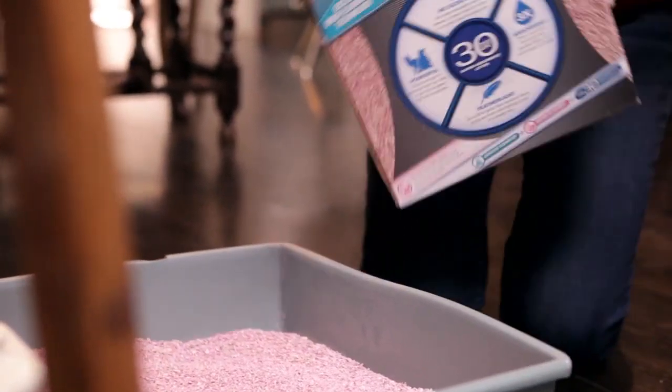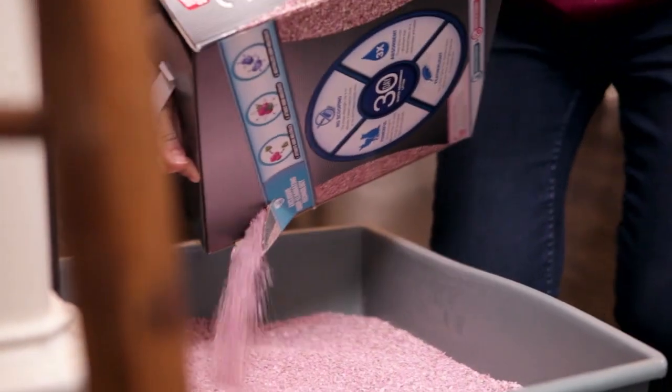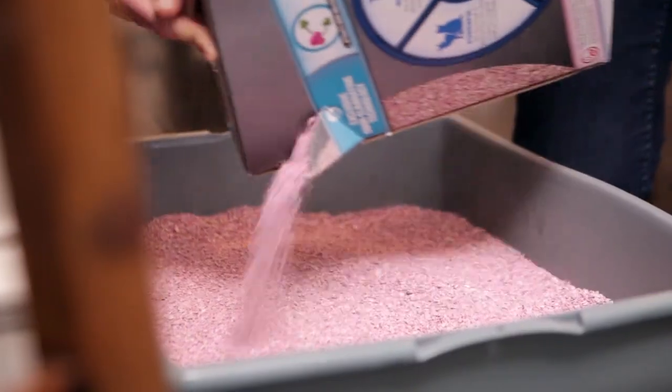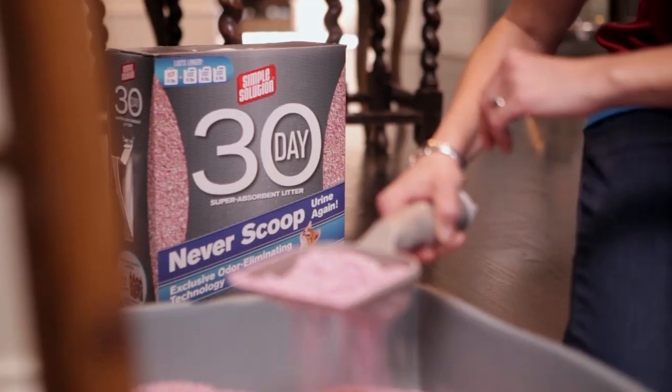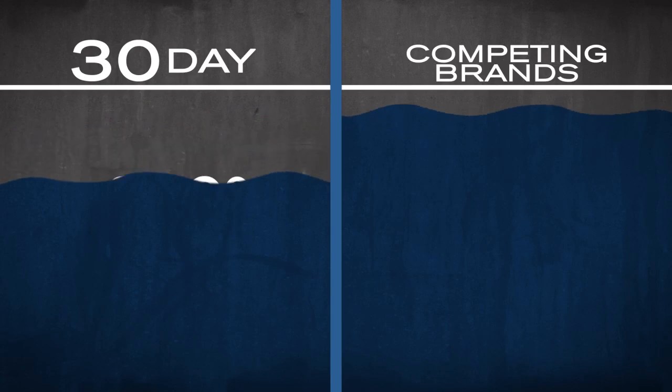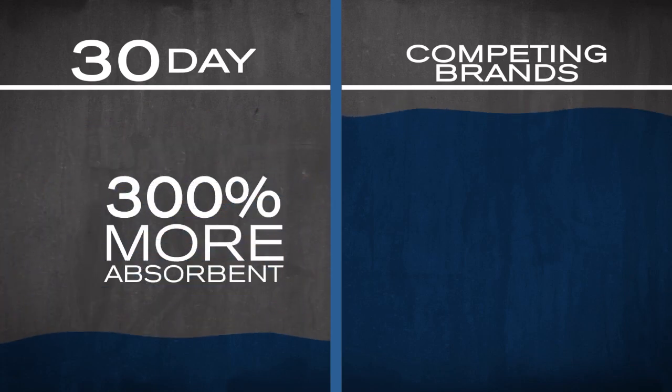However, our unique pure Adapulguide clay is so absorbent that it can simply soak up urine without clumping, and is able to absorb moisture and rejuvenate itself repeatedly, absorbing up to 300% more than competing brands.